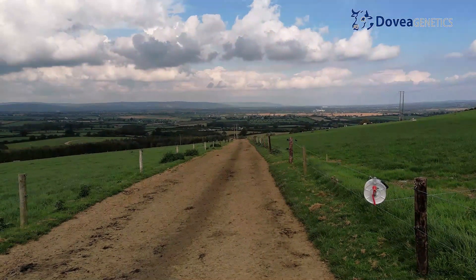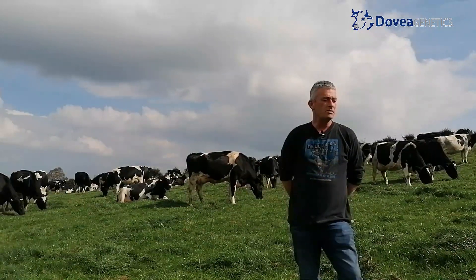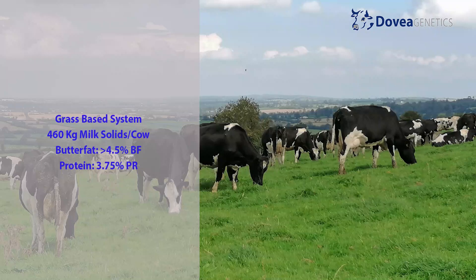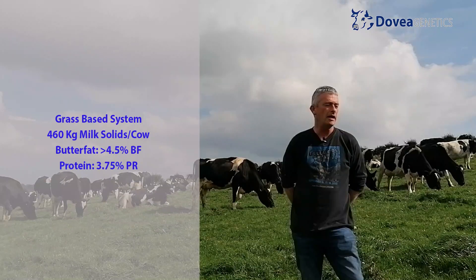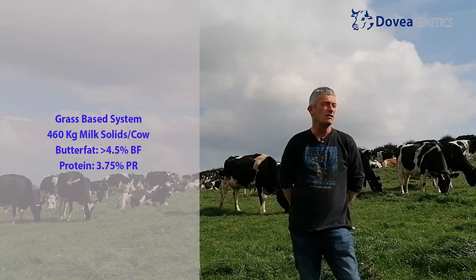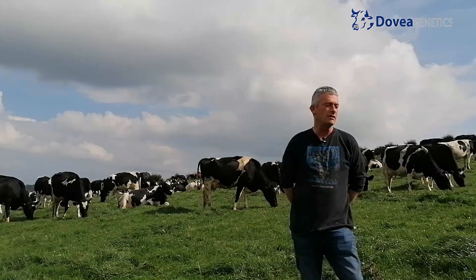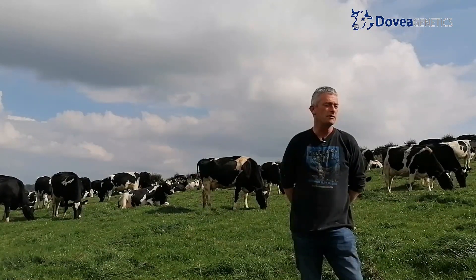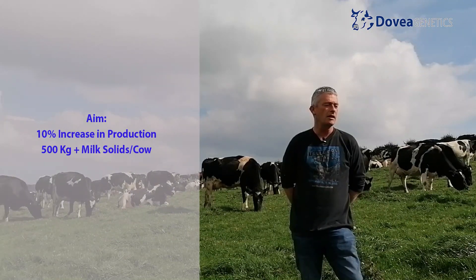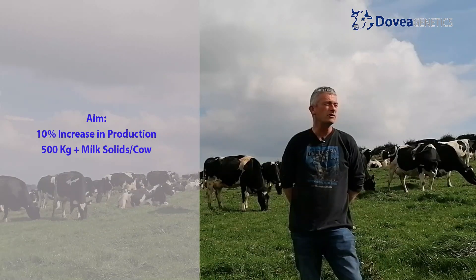What kind of production are the cows doing currently? Last year they would have supplied about 460 kilos of milk solids a cow, over four and a half percent butterfat and 3.75% protein. The percentages are good, but because the herd is an immature herd there should be at least 10% more in that, so you'd expect with time to get back up to north of the 500 kilo mark.